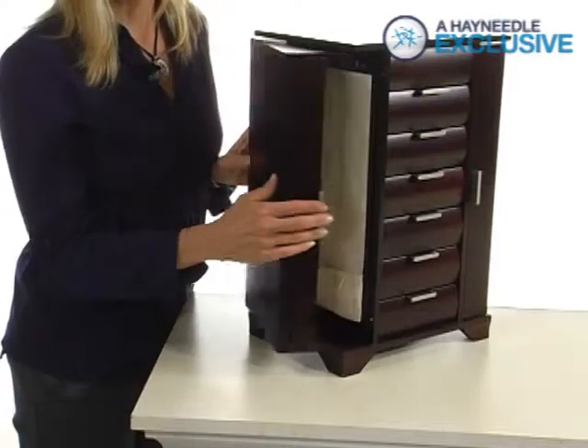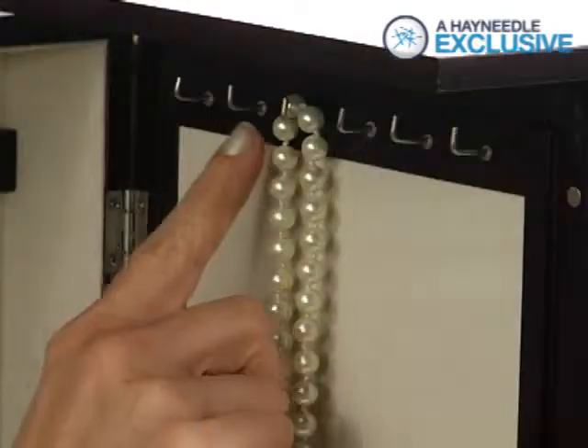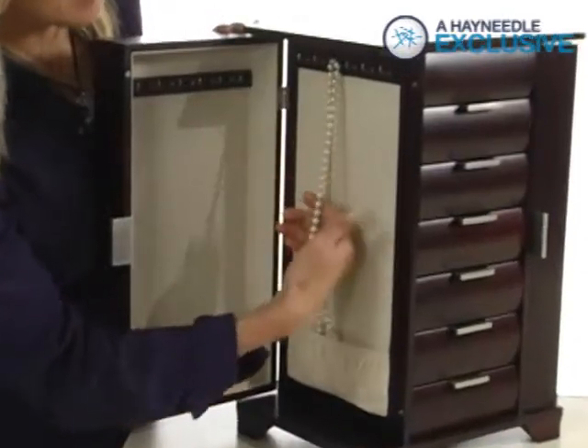The Ravella features two doors that swing open to reveal hanging hooks to keep your necklaces tangle free.